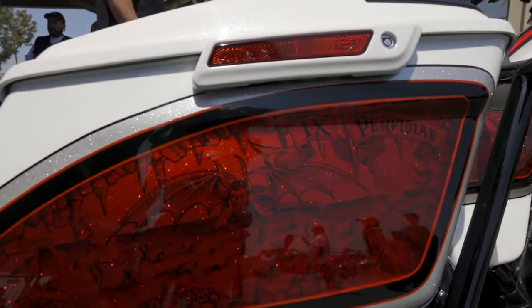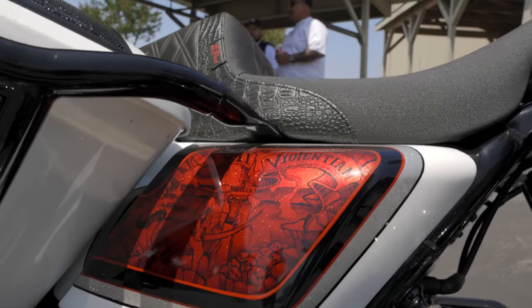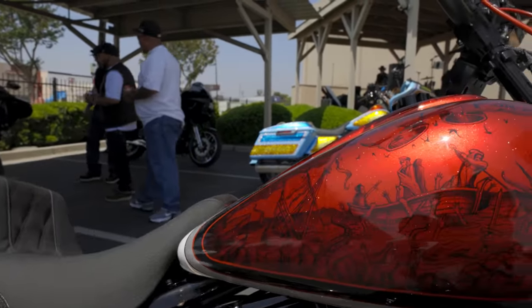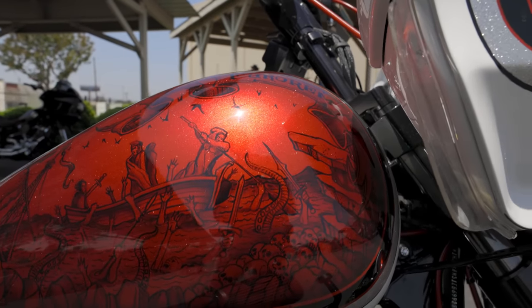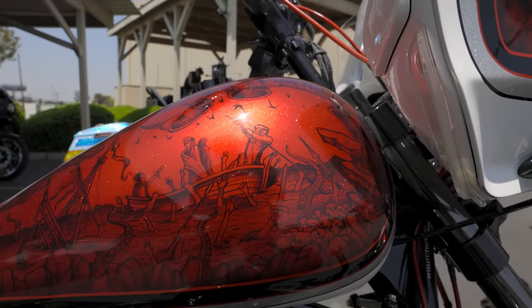The paint job is all House of Color true white — considered cocaine white, it does have cocaine in it. It's got murals underneath the candy apple red. It's the nine circles of hell according to Dante's Inferno.